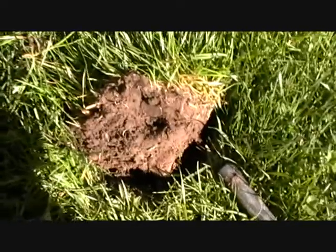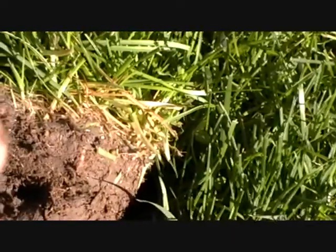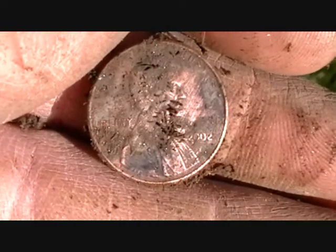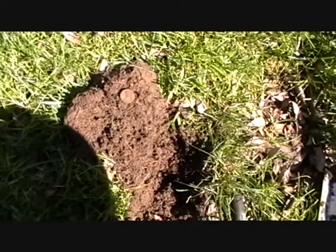This next hit scores another penny — a regular Memorial cent, and it's a 2002. Next coin.